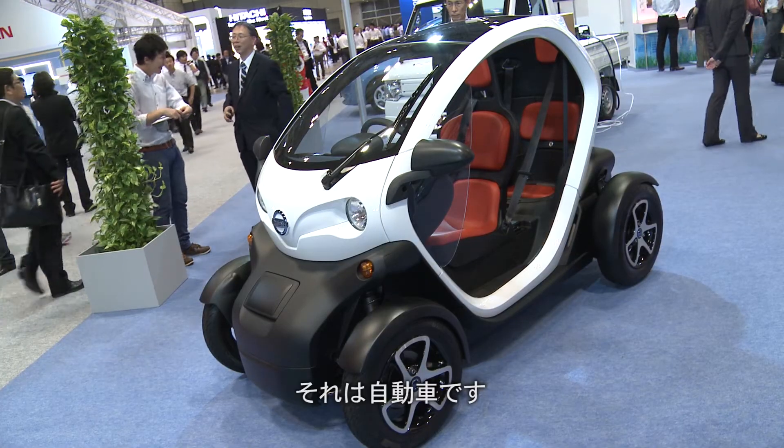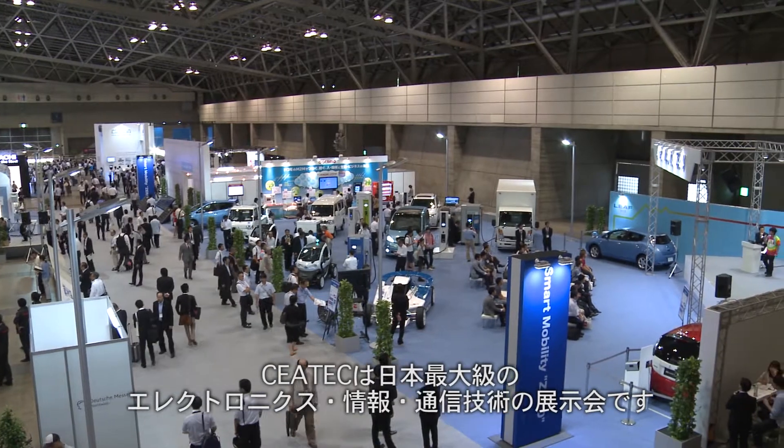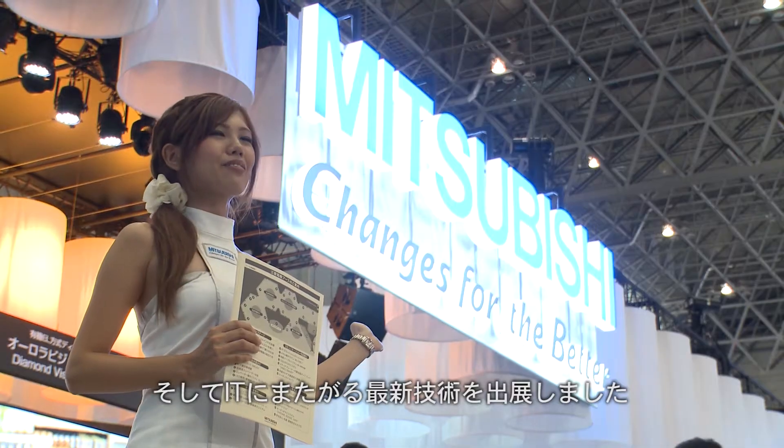There's a growing trend in consumer electronics and IT: cars. Japan's largest showcase of electronics and information technology, CTEK, kicked off with three car makers displaying products in which mobility, electronics, and IT intersect.